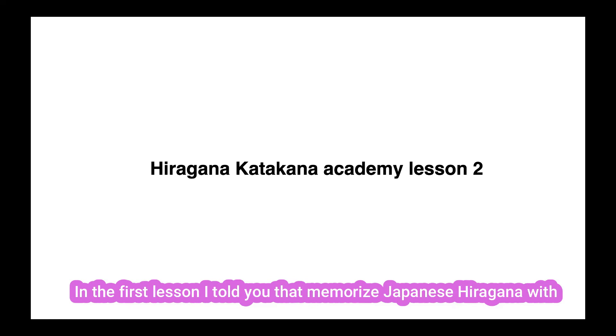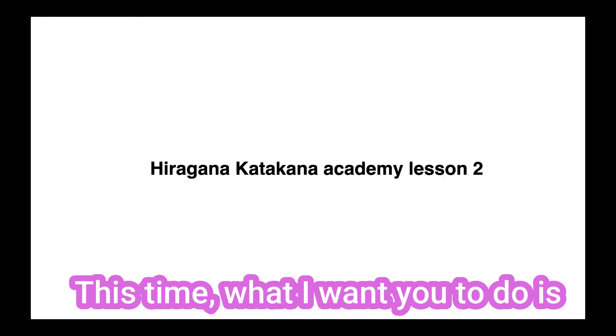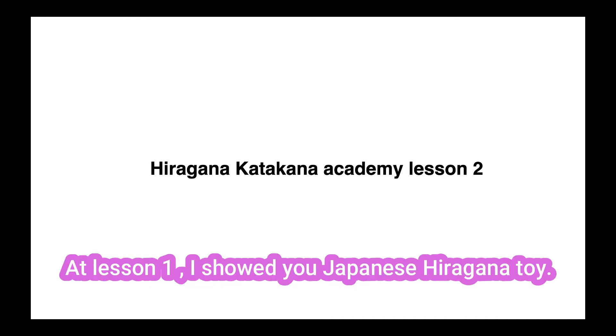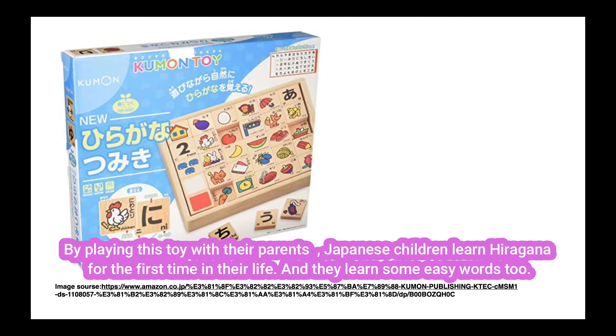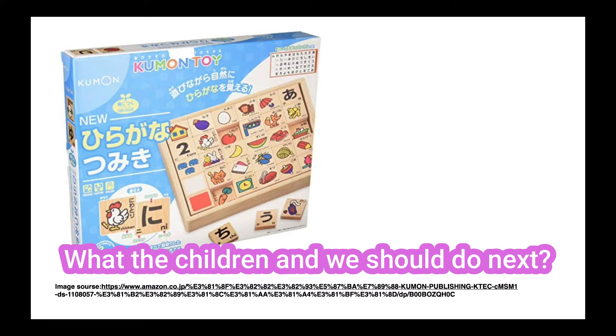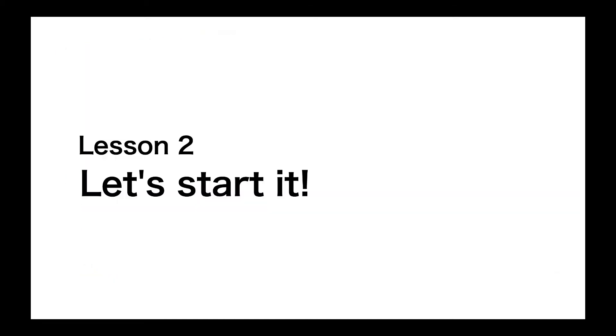In the first lesson, I told you to memorize Japanese hiragana with word, image, and copy the pronunciations. This time, what I want you to do is making words. At lesson 1, I showed you a Japanese hiragana toy. By playing this toy with their parents, Japanese children learn hiragana for the first time in their life, and they learn some easy words too. What the children and what we should do next, I teach you in this lesson 2. Let's start it.